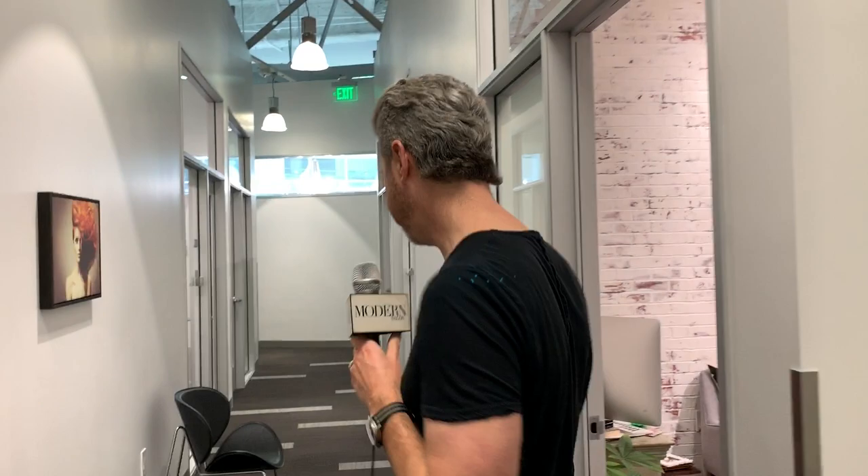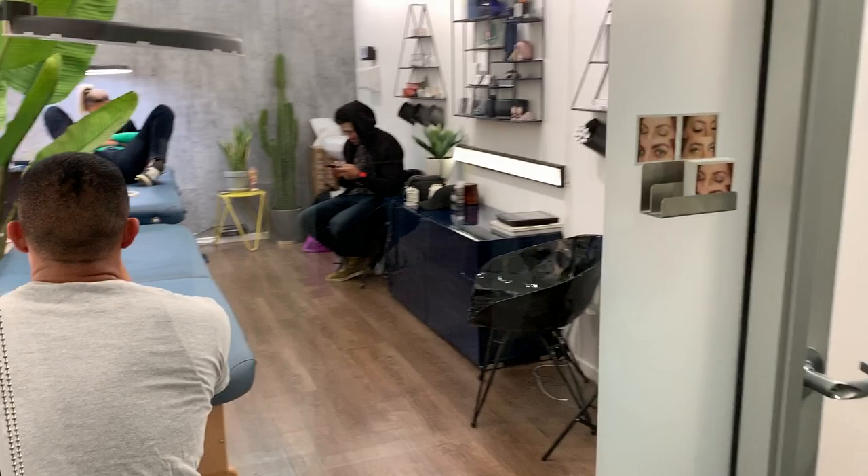Zach Killian works here as well — hair master Zach Killian. We do all sorts of other services like microblading. Say a word to Modern Salon. Hi. My name is Jonathan. I do Perfect Frame microblading here — the only studio in LA that specializes in men's brows. He's the best. And I put him on the spot. I know — I'm ready for this. And it's not going to be edited either.